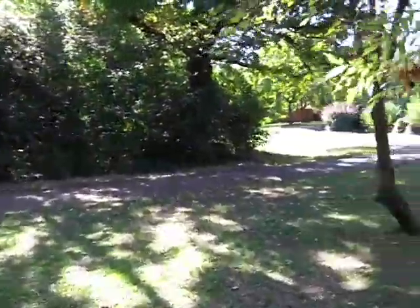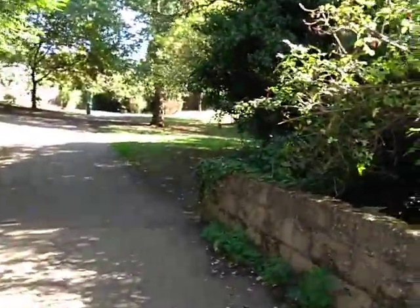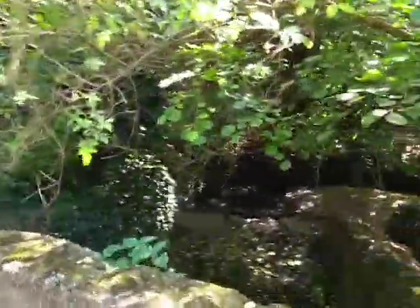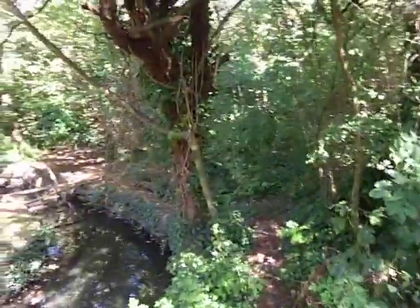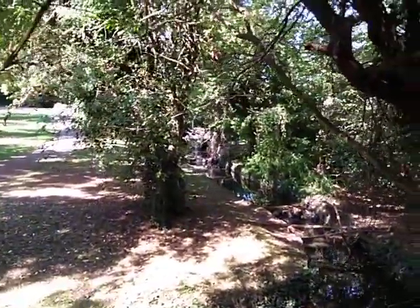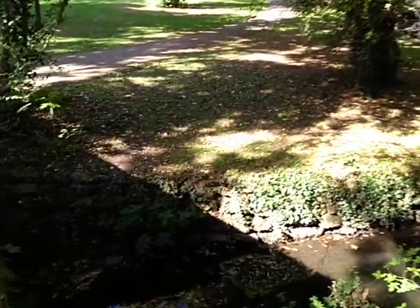That pathway leads back up to Fairmead Crescent, a different entrance to the park. And we go over this little bridge — there's the river continuing on down there. Swing round to the other side, and there the stream meanders its way from the lake under the bridge.